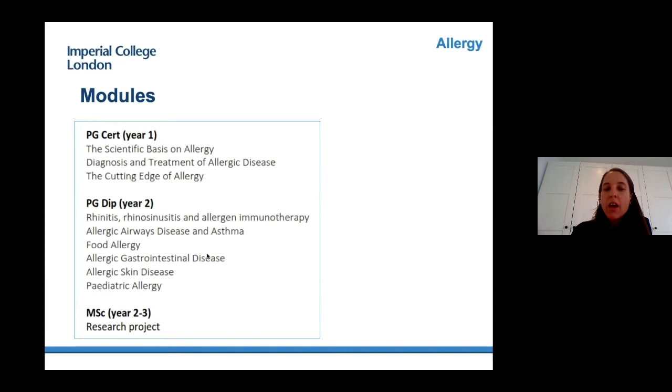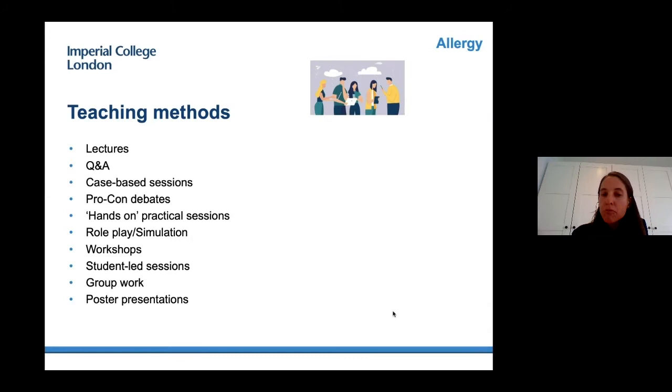In the first year there are three modules, one per term, each comprising one week of face-to-face teaching: the Scientific Basis of Allergy covering immunological mechanisms; a practical module on Diagnosis and Treatment of Allergic Disease; and the Cutting Edge of Allergy covering new research developments relevant to clinical practice. In the second year there are six modules covering different allergic diseases, each two days long. The food allergy and gastrointestinal disease modules have been merged into a single four-day Food Hypersensitivity module.